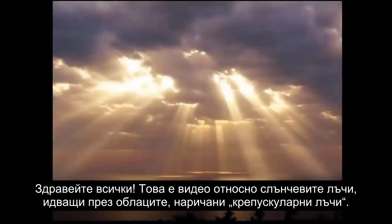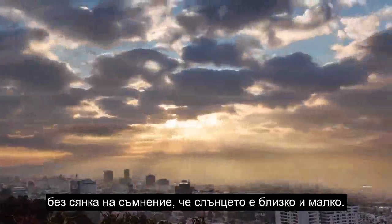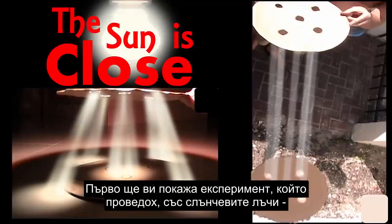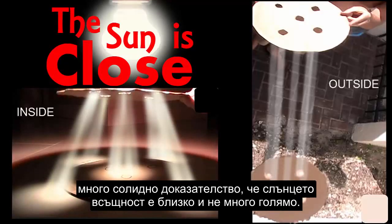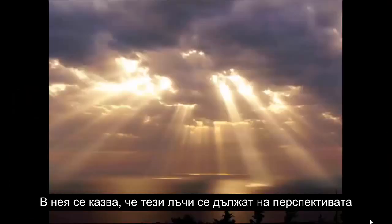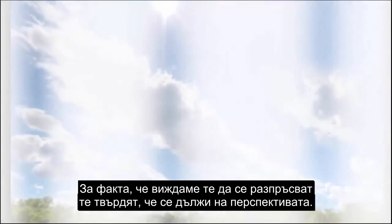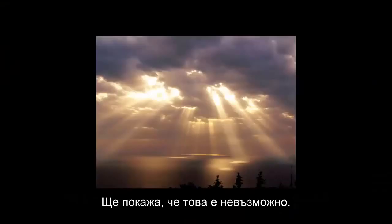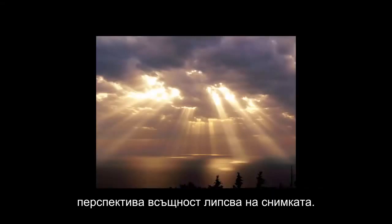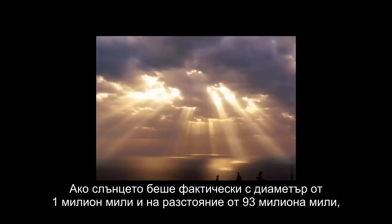Hey everybody. This is a video about the sunbeams or sunrays that come through the clouds, called crepuscular rays. What I'm going to do is prove with a series of proofs beyond a shadow of a doubt that the sun is close and the sun is small. First, I'm going to show you an experiment I did with the sunrays as very solid proof. Then I'm going to refute Wikipedia's account of these crepuscular rays — they say these rays are due to perspective and that they are, for all intents and purposes, parallel lines from a sun that's almost a million miles in diameter. I'm going to show that's impossible. And number three, I'm going to show that perspective is actually missing from this photo of crepuscular rays. If in fact the sun were a million miles in diameter and 93 million miles away, the heliocentric model is in trouble.